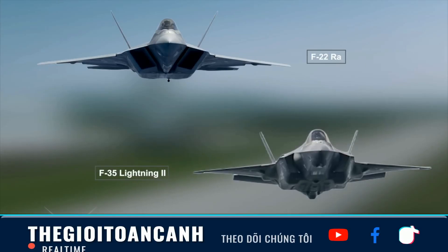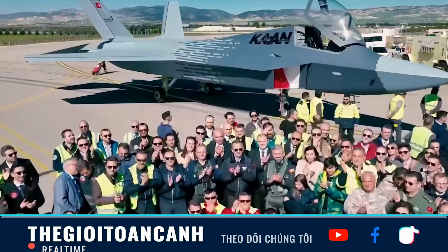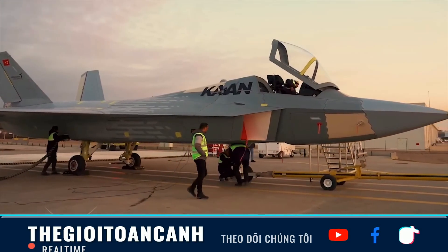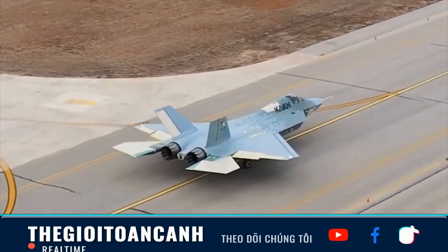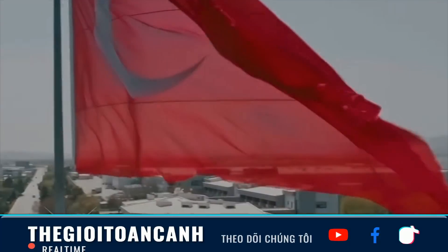The story of Turkey's KAAN fighter jet is a prime example. Ankara is betting its Air Force's future on this project, but a stumbling block from Washington threatens to make that ambition a much more arduous journey. In today's Bulletin, we will conduct a deep-dive analysis of the technological and political confrontation surrounding the heart of the KAAN fighter — its jet engine.